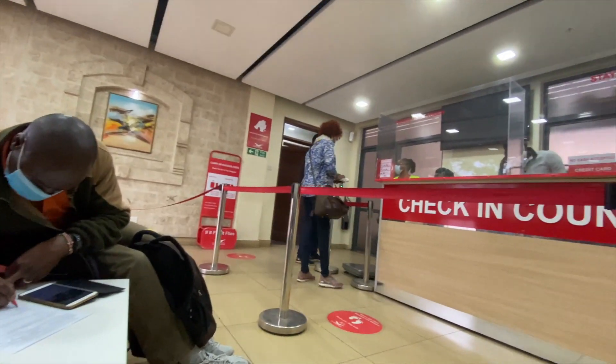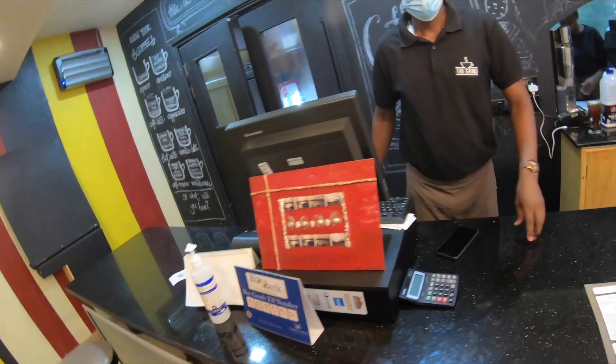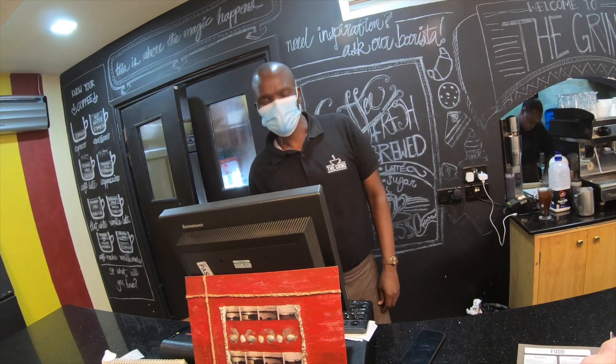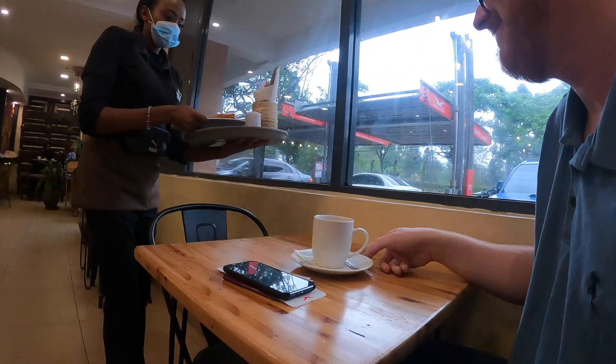Next to the check-in area is a little cafe, so I went through to grab a bite to eat and a black coffee. So we've all checked in for my mystery airline flight down to Mombasa. Seat 7D, which apparently is a window, which tells me that it's a 2-2 configuration. So presumably some sort of turboprop. It's going onwards to a place called Lamu, which is a little island just up the coast.